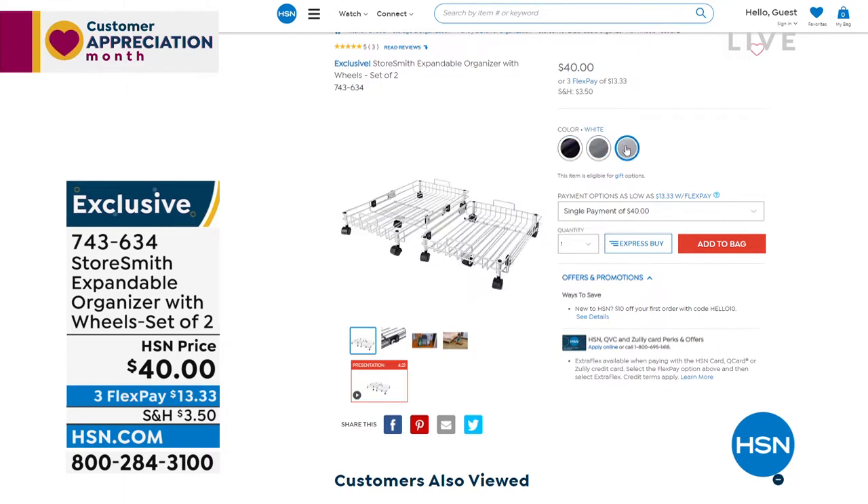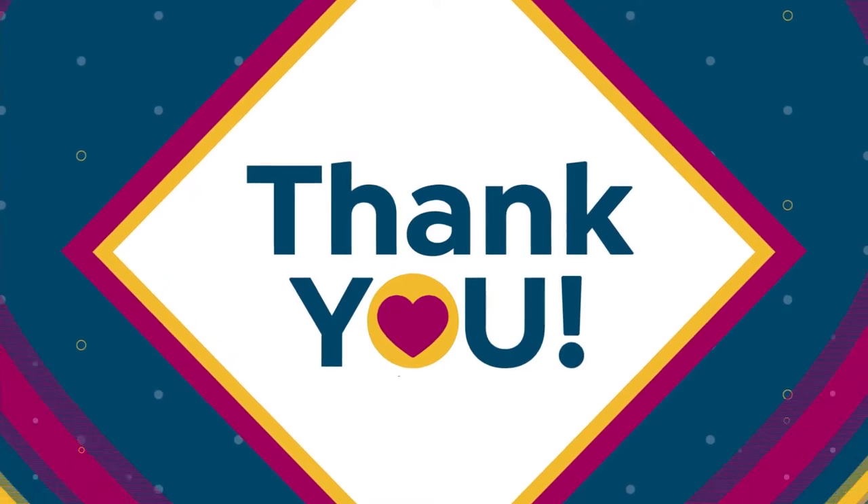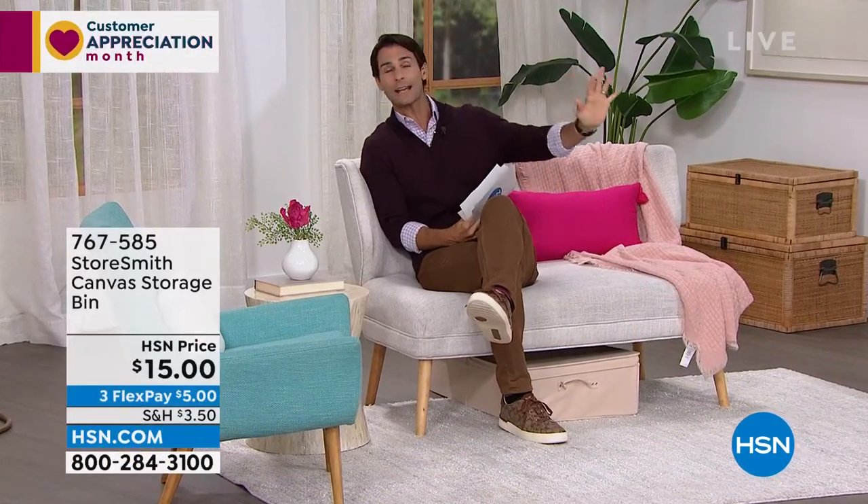You're asking why all these low prices today. We just got at our warehouse all the items we had been waiting on the last couple of months due to shipping issues — we got them all at the same time. So we're trying to move them out and have deeply discounted a lot of these items. This entire hour is all about storage.